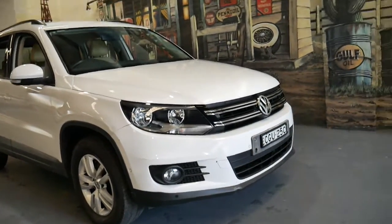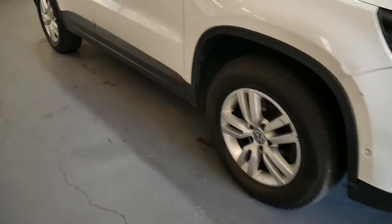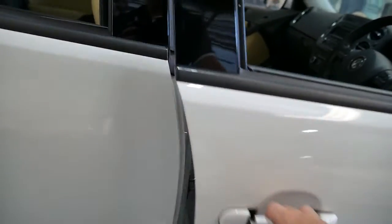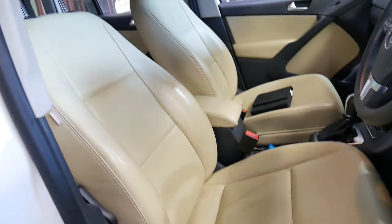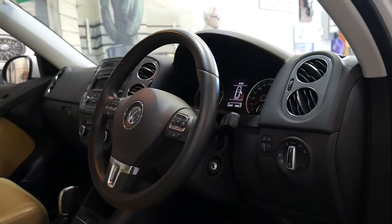Ladies and gentlemen, what about this beautiful newest shape Volkswagen Tiguan — 132 Pacific. That means you get the 132 kilowatt petrol driven engine, and from 2012 it's travelled only 76,000 kilometres in just under five years.